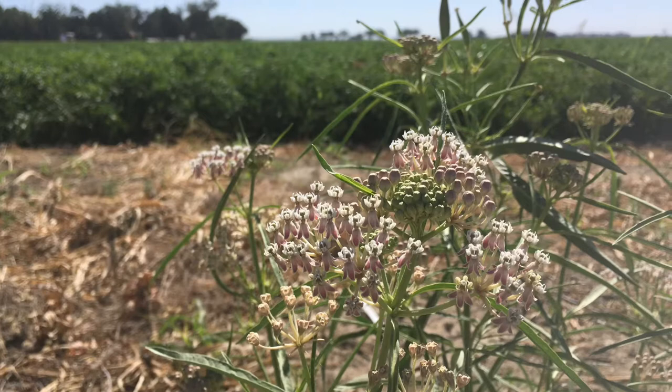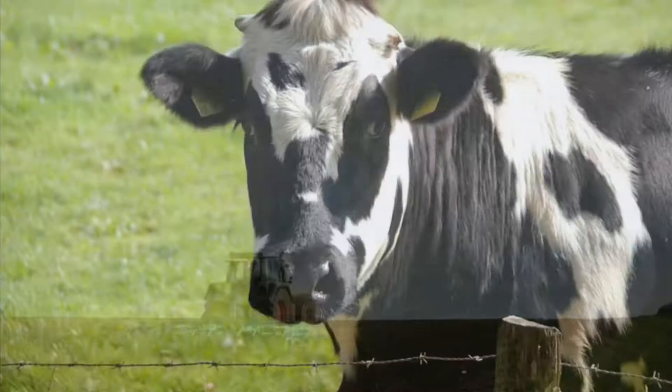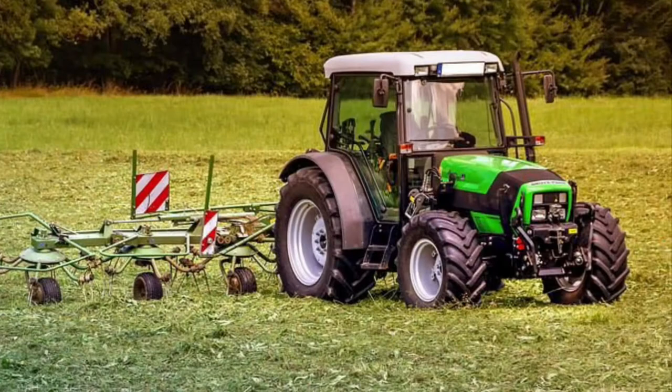Milkweed patches have been disappearing too. This has been happening because people use the land where milkweed grows to farm crops, raise cattle, or to build houses and towns. Milkweed sometimes likes to grow along roads, but those areas are often mowed for fire safety. So milkweed is on the decline.